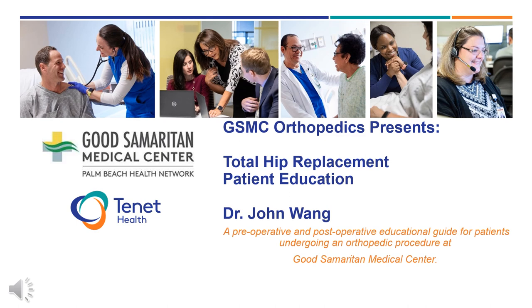Hi, this is Dr. John Wang. Welcome to HSS Florida. We are honored that you have entrusted us with your orthopedic care. Thank you for your time and attention over the next few minutes as we go over some important information prior to your hip replacement surgery.